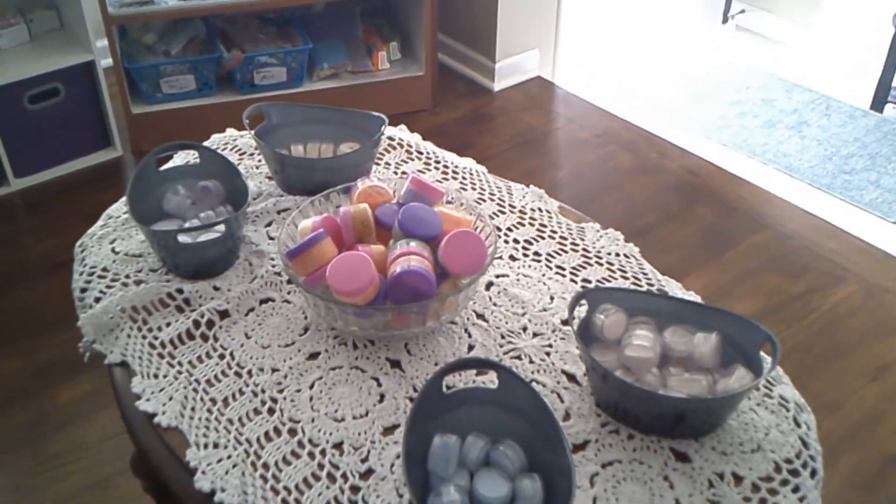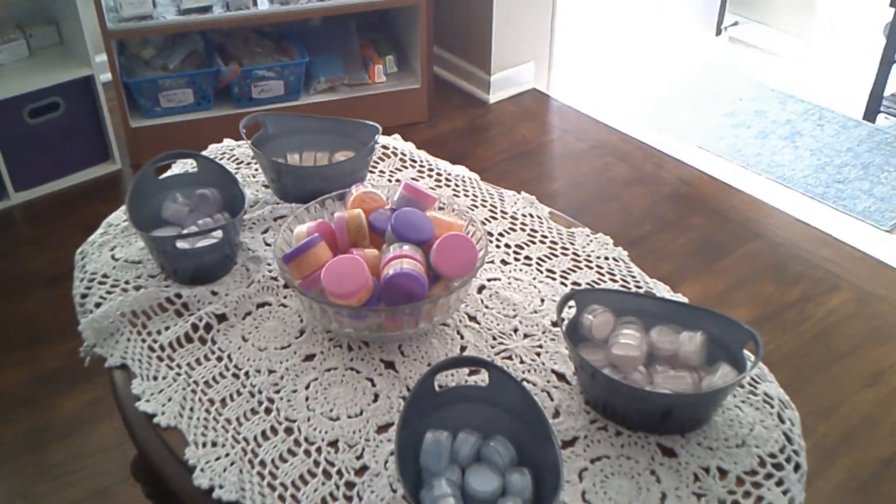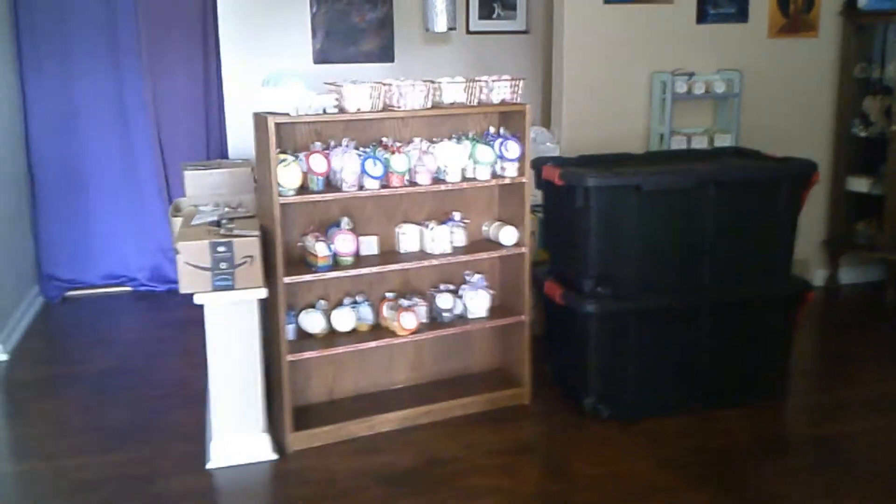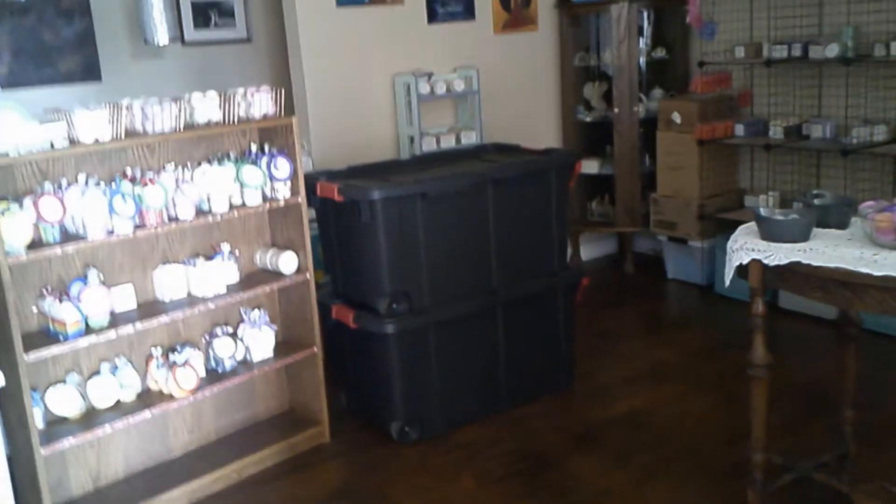I'm going to show you a view from the door, which is super cool. When the customer walks in the door, this is what they see — less the totes, because those will be gone. I'm so stoked about these new pieces!